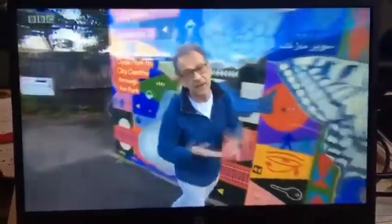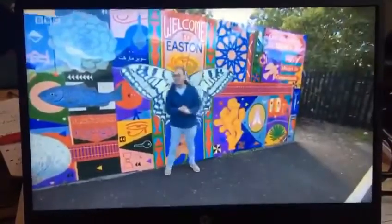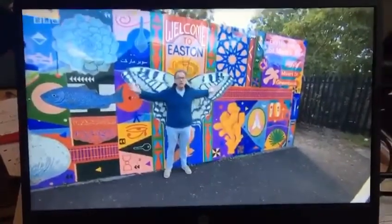As well as the new gates and that enormous mural, there's also this piece by another Bristol artist, Anna Higgy. She's very keen that visitors come along, stand here and make themselves look like a butterfly.